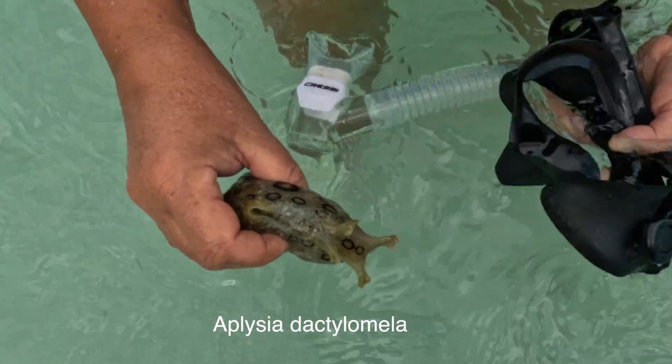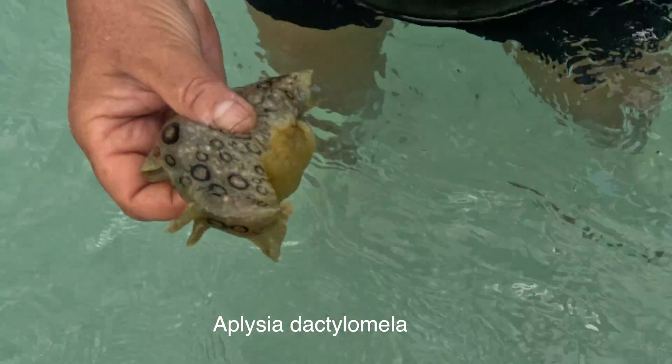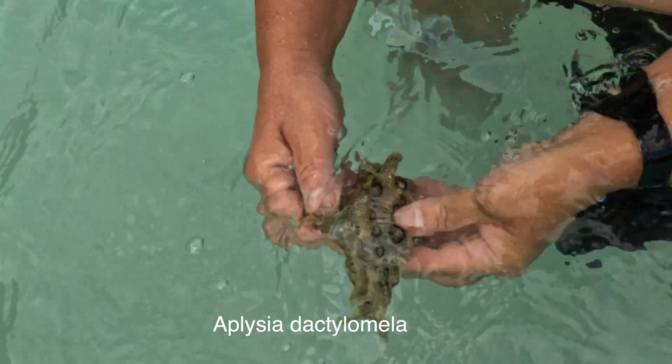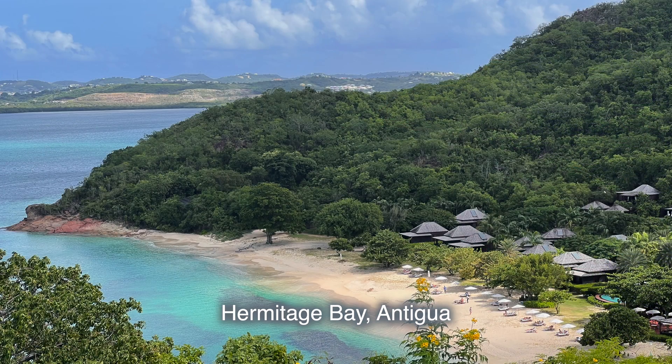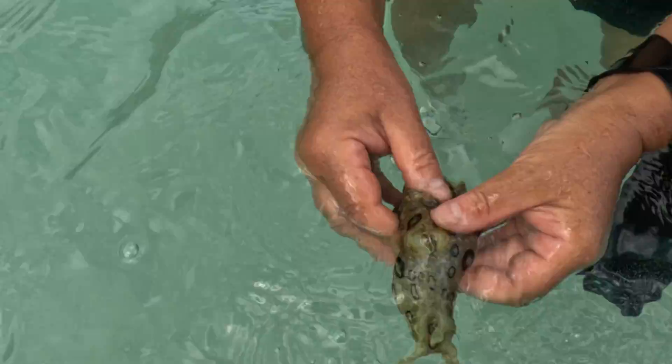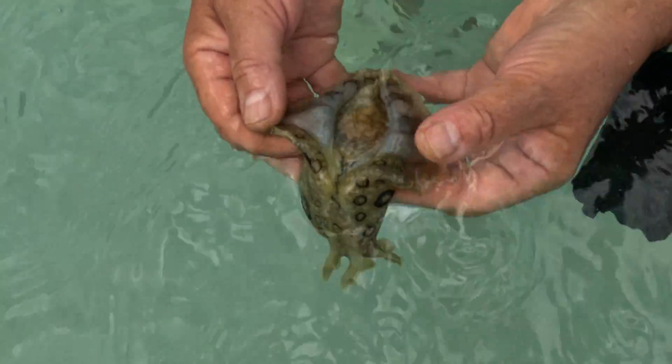They're really common, and unfortunately most people don't know exactly what they are. For example, this one was found in front of an expensive resort. They live in seagrass beds, rock pools, and other intertidal environments where there is a decent amount of algae.